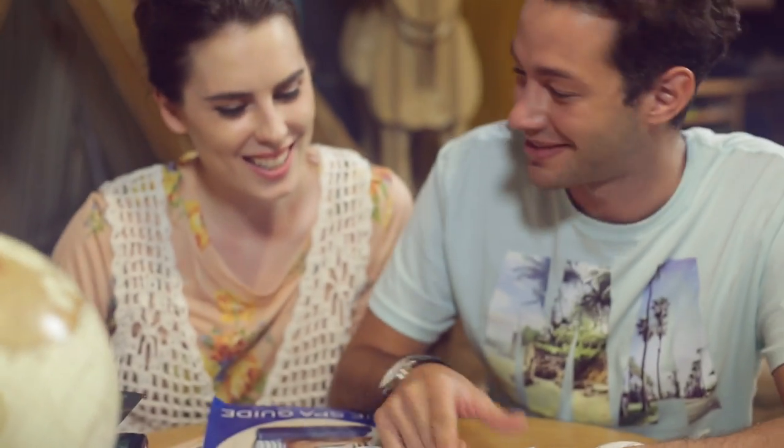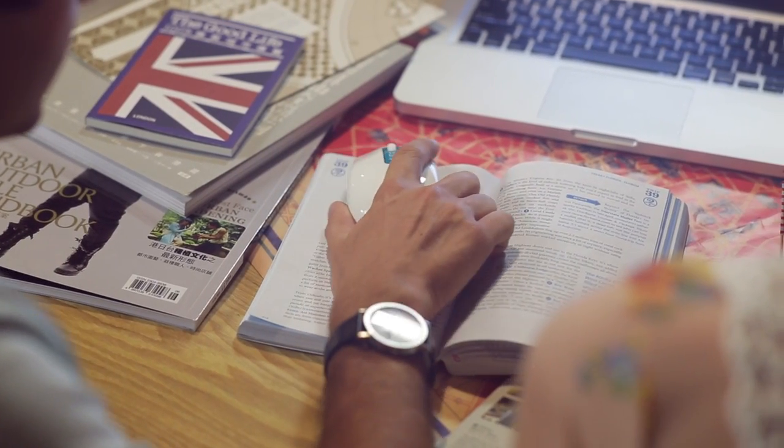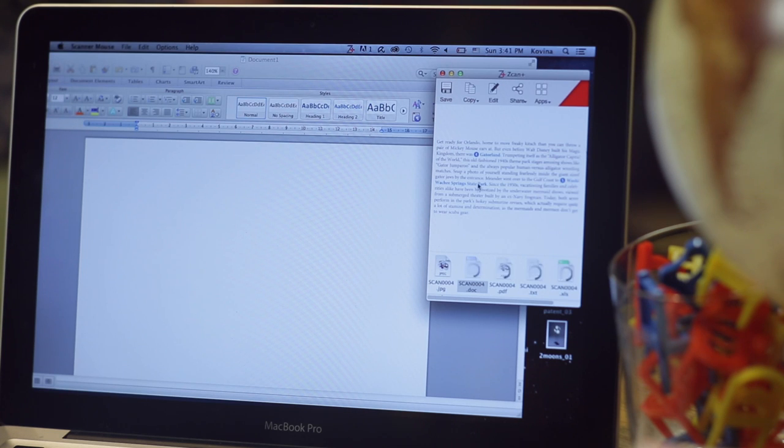Plan your romantic journey by using Scan Wireless. Just glide Scan Wireless over travel books and magazines, and create the ultimate itinerary in a snap.